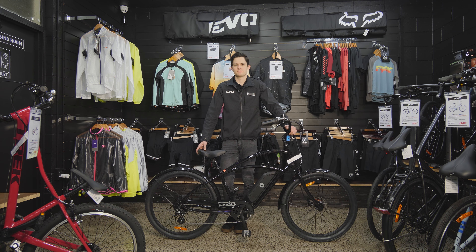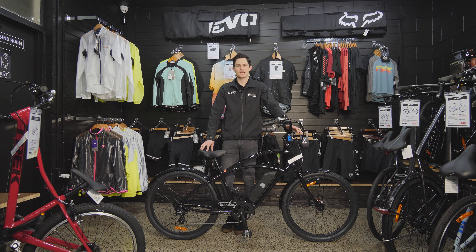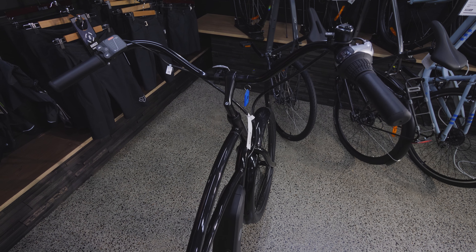You have a pedal assist e-bike, where you have to pedal for the motor to engage. You can get throttle e-bikes as well, where you don't have to pedal — you can just have the motor running. But for us at Evo, it's all about getting out and actually exercising.